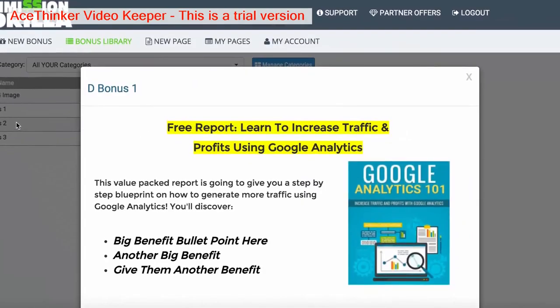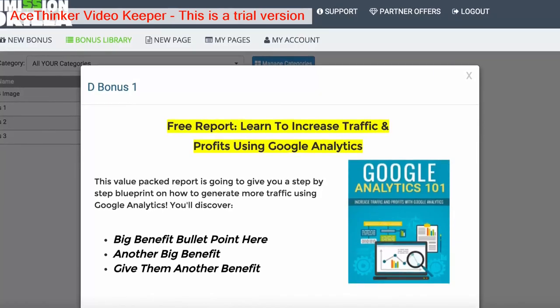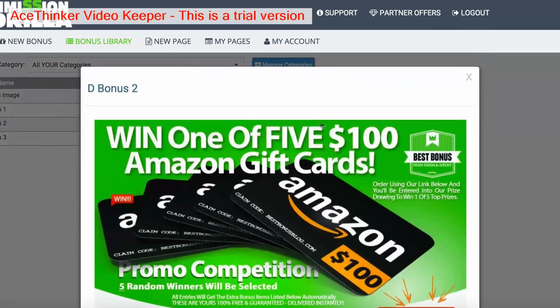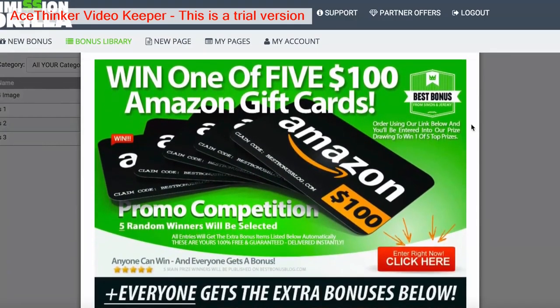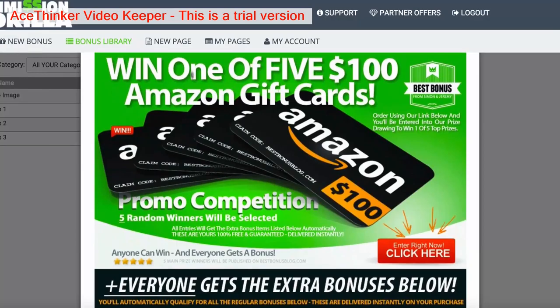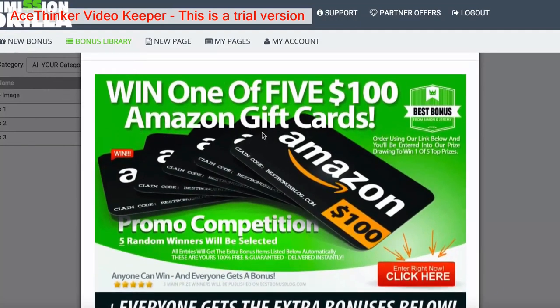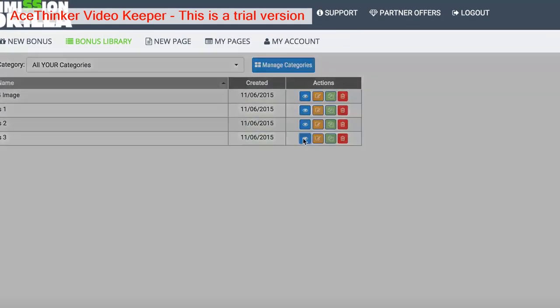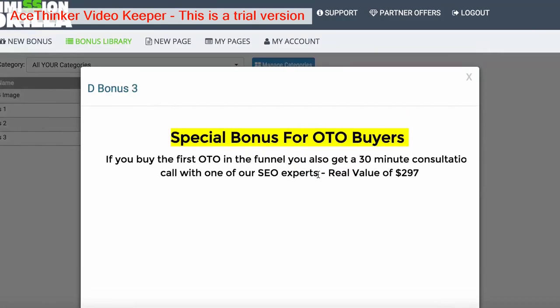Let me quickly show you a couple of examples. This is your classic layout — basically text with an image of a report, some benefits, a little bit of copy, and that's a very basic classic block. Then you also have the image block, which is just an image — you can put whatever you want in your image and upload it to Commission Guerrilla, and it's ready to go for any promo. Another example is just text — with the WYSIWYG editor you can create any kind of text you want and add anything you like for that particular block.